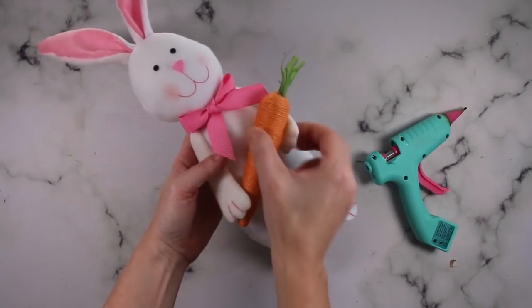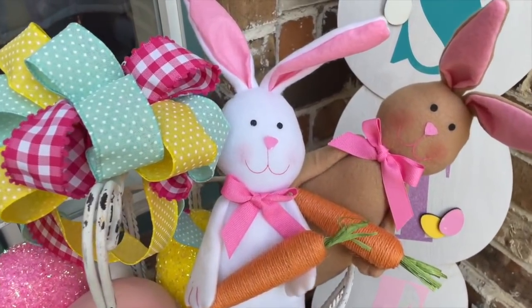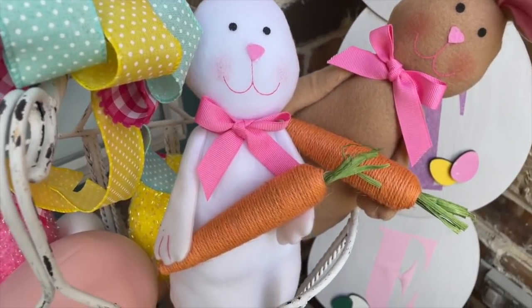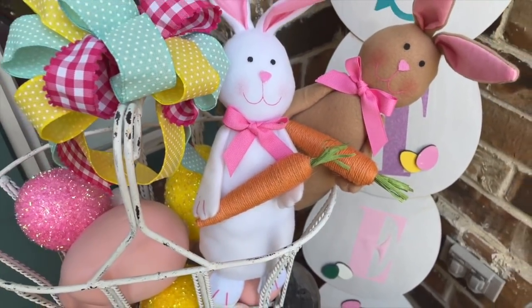This was so easy to do — I couldn't just do one, I had to do two and give him a little brother. Whether you are using this for decor or giving it as a gift and putting it in an Easter basket, aren't they cute? They are so easy and fast to do.